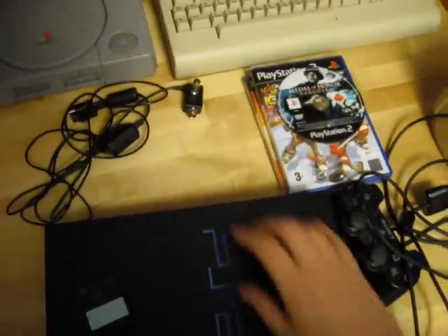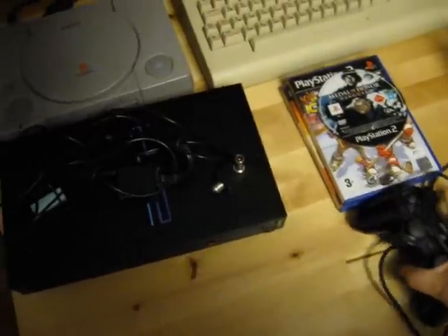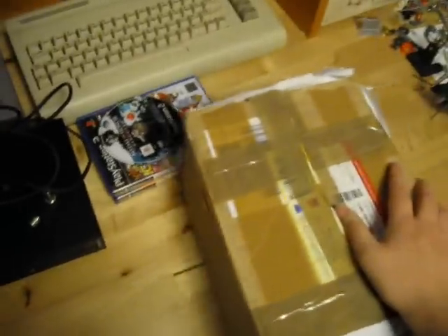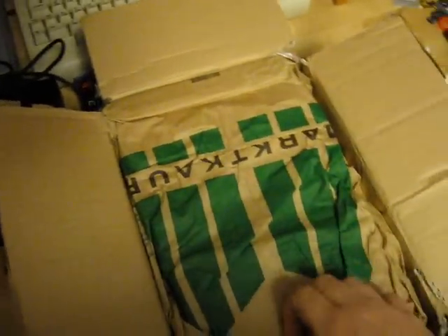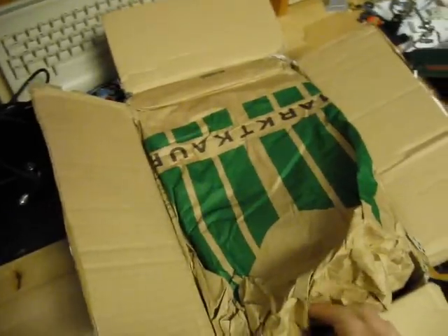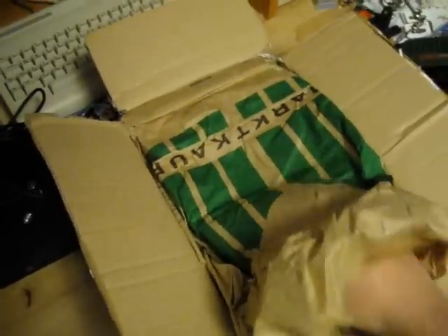That's all the stuff I got at the flea market. Today I also got a package in the mail that comes all the way from Germany. These are some Master System games. As I mentioned before, I'm going for a full PAL Master System collection, so I bought these games via an auction.